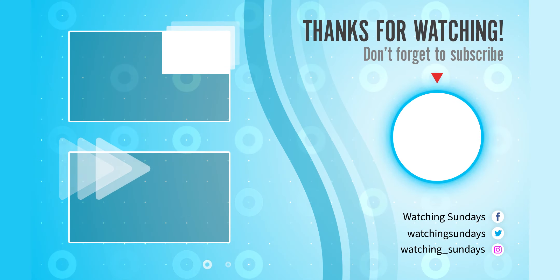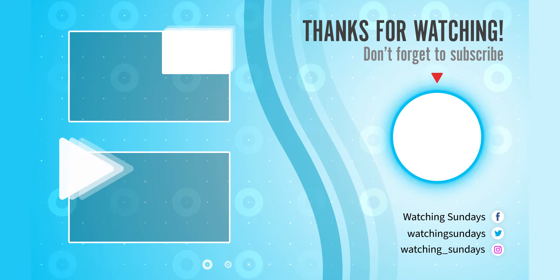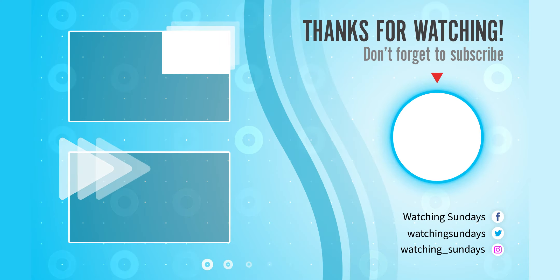That'll do it for this video on how to beat the Squid Game Stepping Stone Glass game. If you have any other theories or opinions on how you could beat this game without completely blind-guessing which panel to step on, leave it in the comments below. If you enjoyed the video and you agree with us, hit the like button and subscribe for more from Watching Sunday's Nation Entertainment. Hit the bell notification so you know when we post new videos. And as always — look at the tempered glass edges.